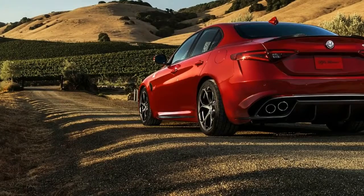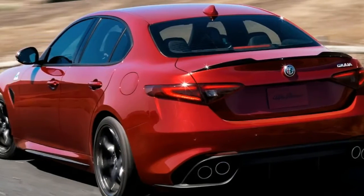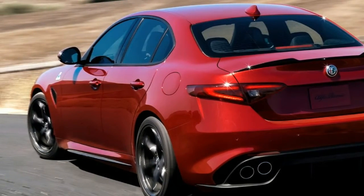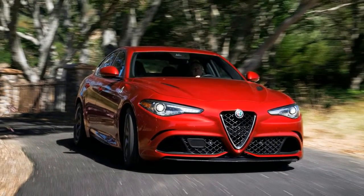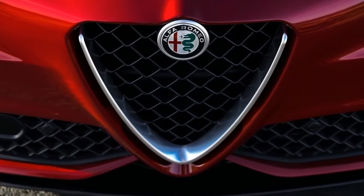Press the red engine start button on the steering wheel and the pleasing thrum of the twin-turbocharged engine comes to life without any artificial enhancement. You'll need to pull the shifter down to choose first gear, but once moving the Giulia feels every bit like a sports car first and a sedan second.